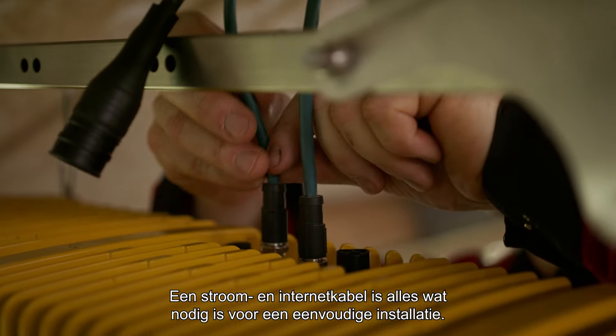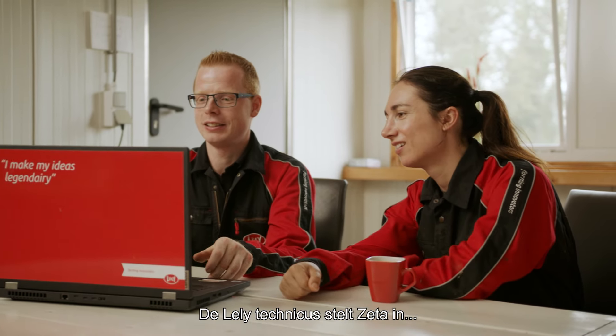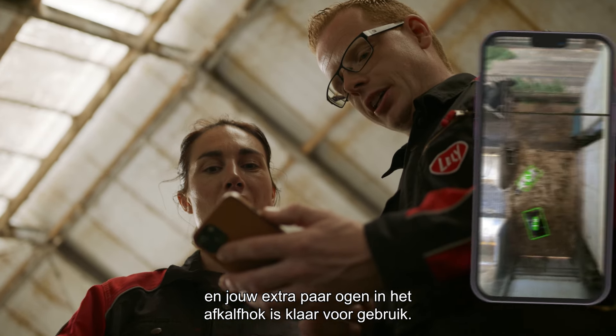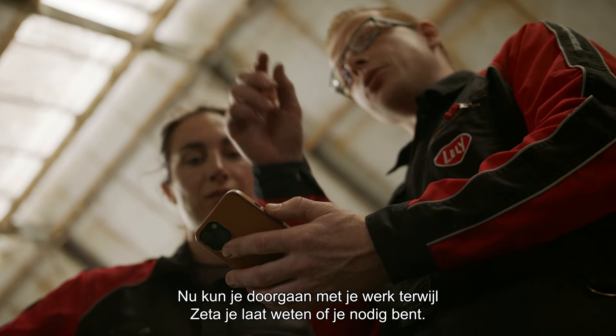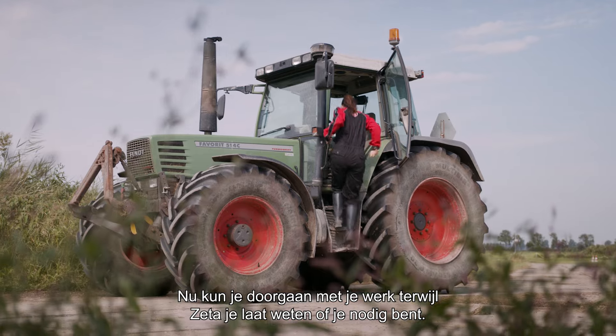A power and internet cable are all that's needed for an easy install. The Lely Technician sets up Zeta and your extra pair of eyes in the calving area is ready to use. Now you can continue your job while Zeta lets you know if you're needed.